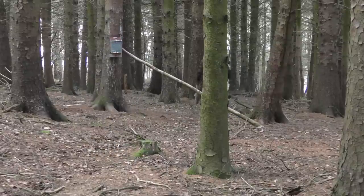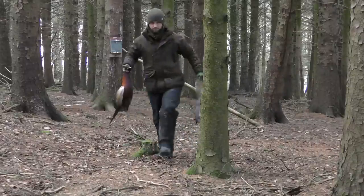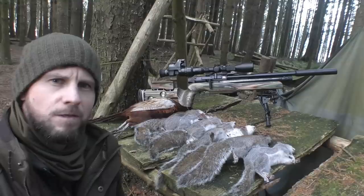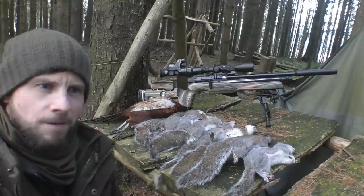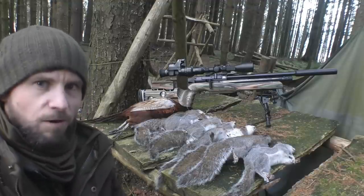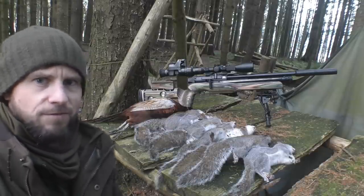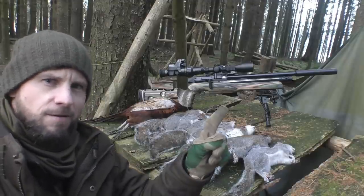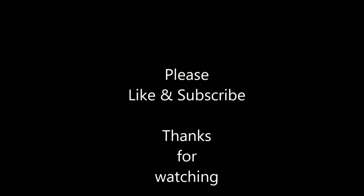The plan now is to go collect these squirrels and the pheasant, and when I get home I'll prepare them for the pot. That's this morning's session over — seven squirrels and a bonus pheasant, definitely not going to be complaining about that. There are a few more squirrels in this wood because I've seen them running around, but they didn't commit to the feeder. So at some point I'll be back here. Seven squirrels, one pheasant — really good morning. If you enjoyed this video make sure you check out the squirrel video, and I'll see you on the next one. Cheers for watching.